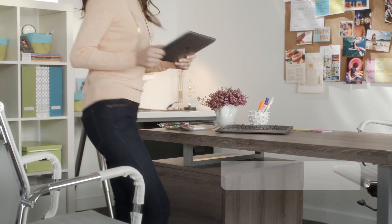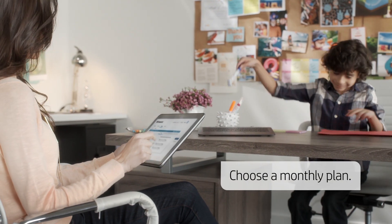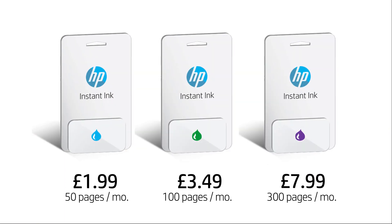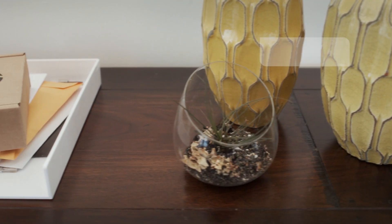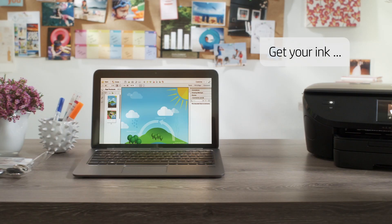Then, choose a monthly plan based on the number of pages you print, not the amount of ink you use. Plans start at just £1.99 per month. We'll post HP Instant Ink cartridges right to your door. Delivery and ink are included in your monthly plan.